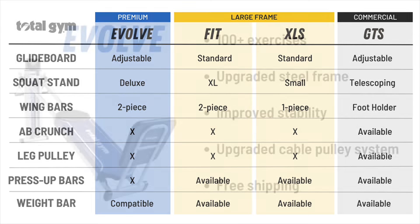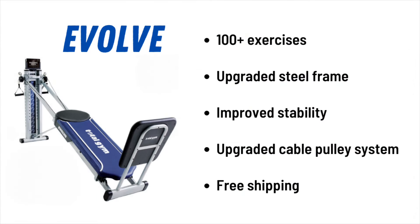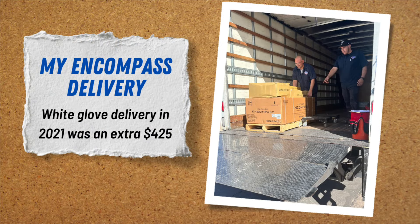Other features include the increased number of exercises you can perform, the upgraded steel frame for improved stability, upgraded pulleys and cables, and it comes with free shipping. That's another difference from the GTS or Encompass, which requires freight shipping at an added cost.